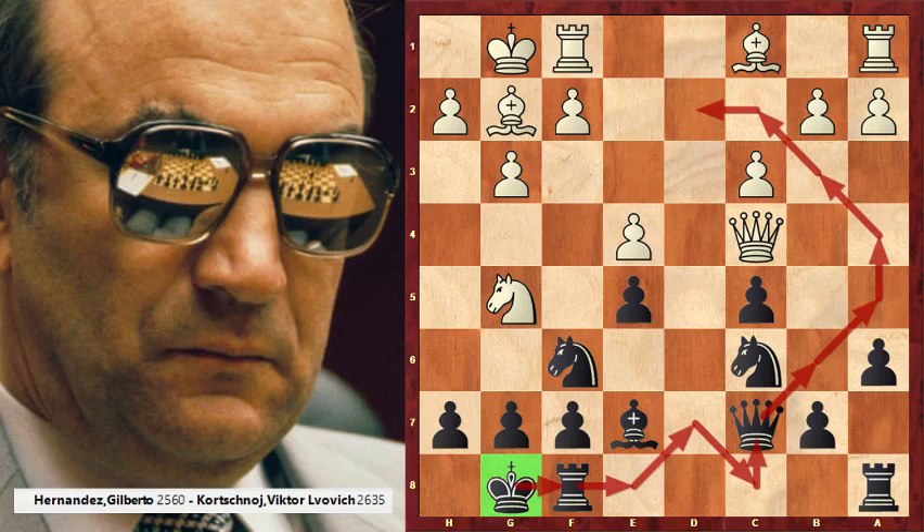Hello everybody, my name is Petr Koutny and today I will speak about the game Hernandez - Gilberto versus Viktor Korchnoi, 1996 Merida.